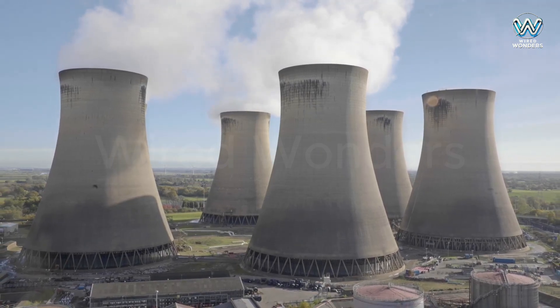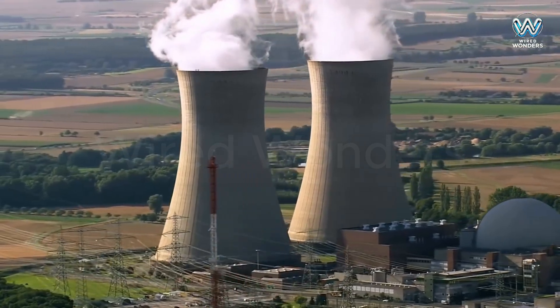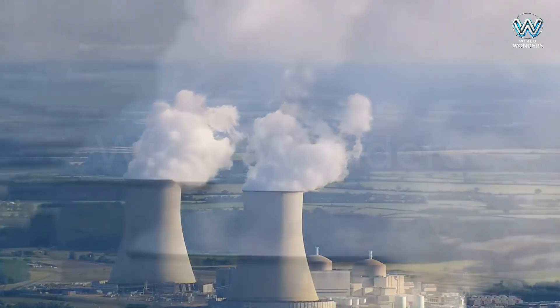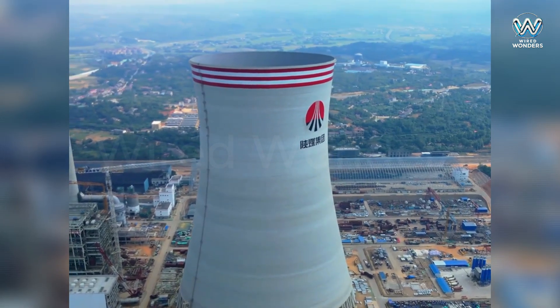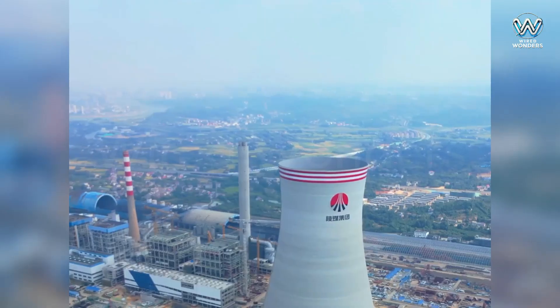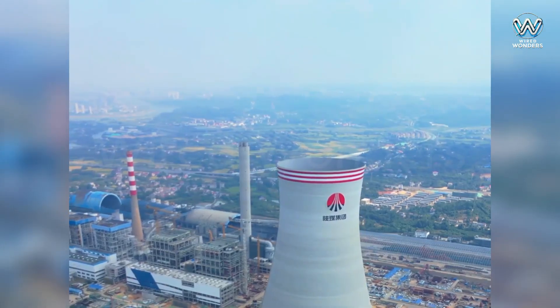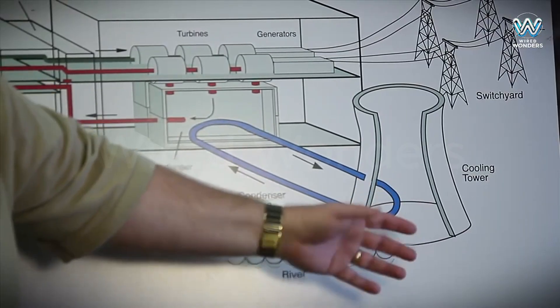Have you ever seen these giants before? Towering over the horizon, they release thick white clouds. But what exactly are they? Meet the world champion — the Xingli Cooling Tower in China, standing at 225 meters, holds the Guinness World Record as the tallest in the world. But what do they actually do, and why do they have such a strange shape?